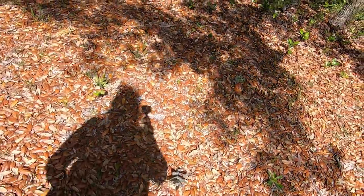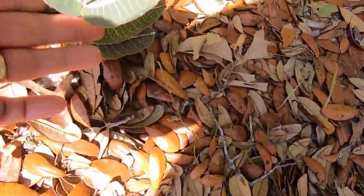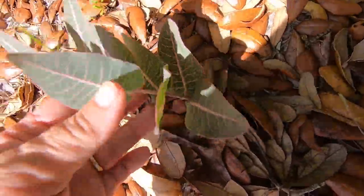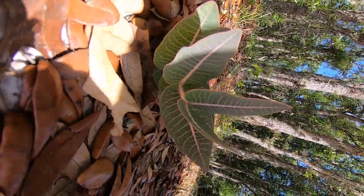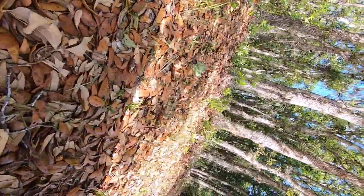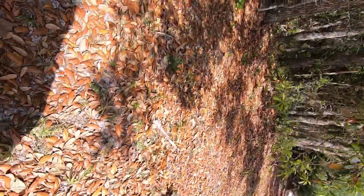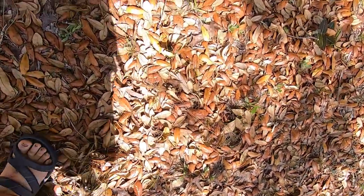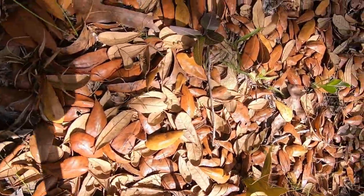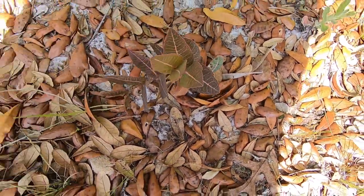I wanted to show you this unique milkweed that I've been deliberately letting grow. Let me try and get a close-up of it. I have not seen any like this for sale. They are so cool because they're kind of a dark purple leaf. You can tell a little seedling of one there — here's a bigger plant — they're pinky-purpley.